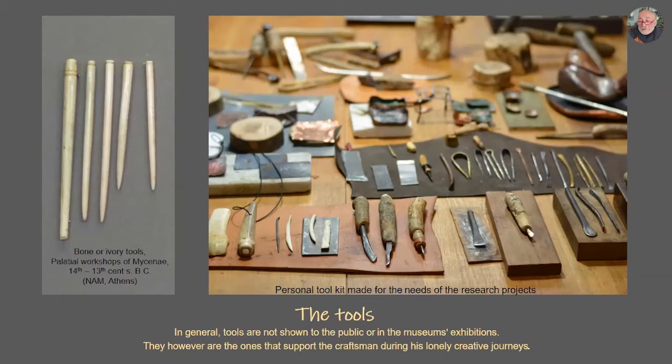The tools accompany me. I see them and I feel very well because we have a contact with them. On the left, you see bone or ivory tools from palatial workshops of the 14th and 13th century — these are in the National Archaeological Museum. On the right are the tools which I have made for the purposes of these research projects, but also I use them for my personal work.